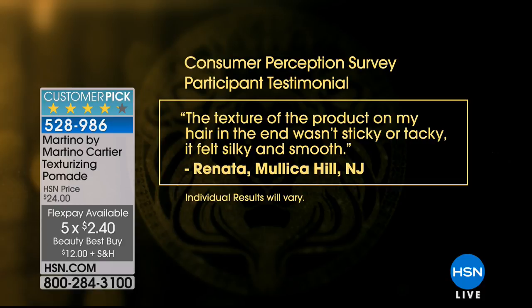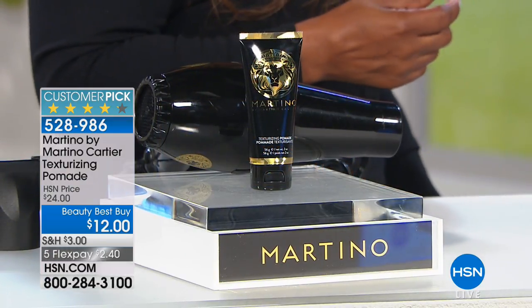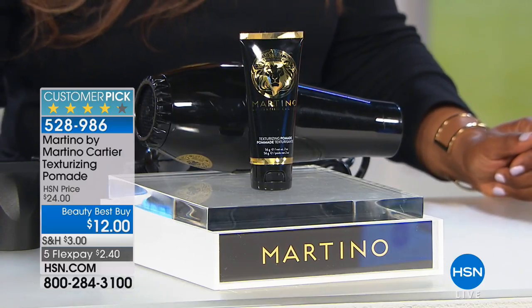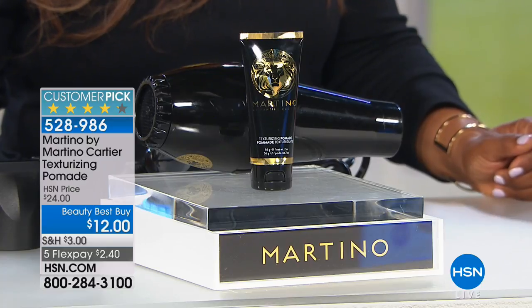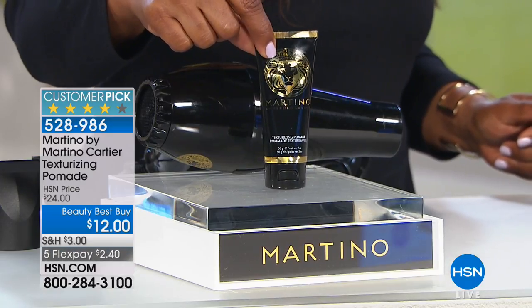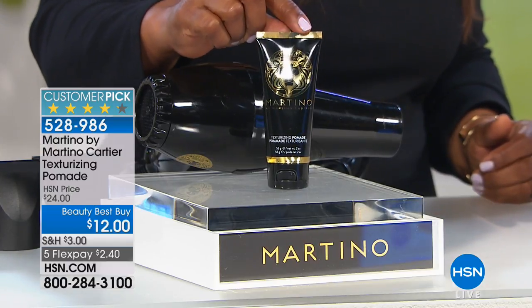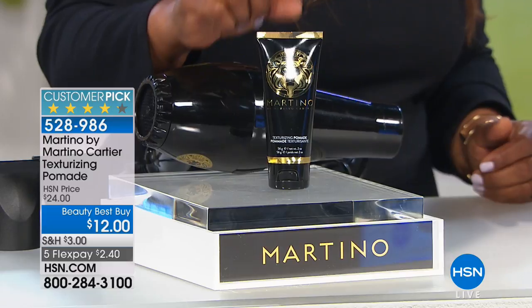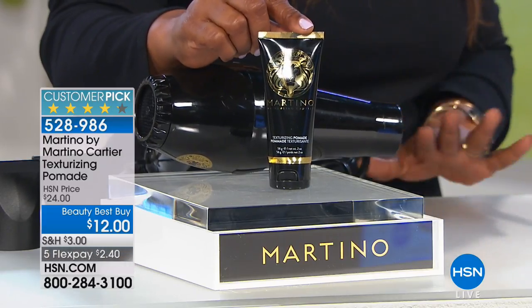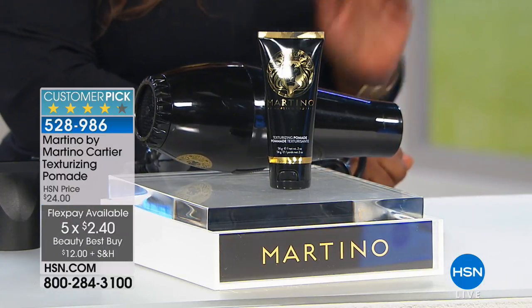People loved this product when they were paying $24 — now you're paying $12, or $2 and change on your charge card. Texturizing pomades are expensive. Even my 10-year-old with his faux hawk uses styling products now, so this is great for him at $12. The reviews were really wonderful — it's a customer pick. Flex pay is $2.40 over five months, and we always give a 30-day money-back guarantee.